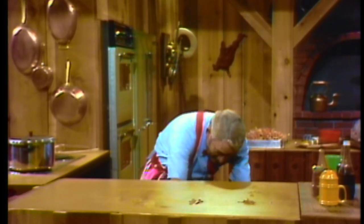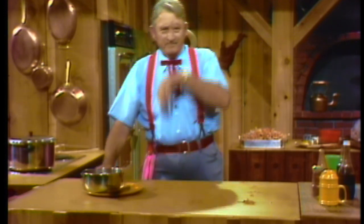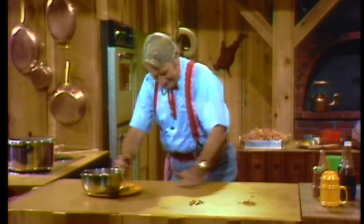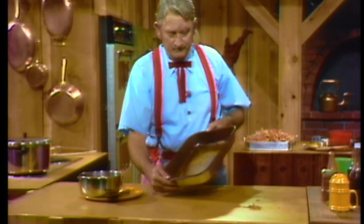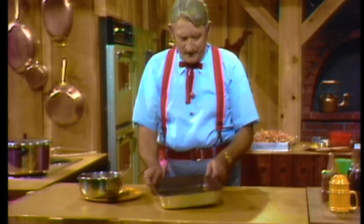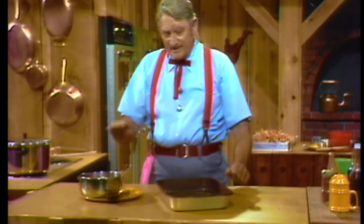Now I've got some more raw shrimp here — three pounds to be exact. Down here I've got a pan with a quarter cup of olive oil in it, and I've put in one stick of butter. I put that in the oven and melted it down where it runs around real good. I'm going to fix that in just a minute.